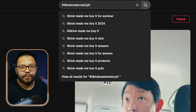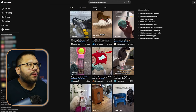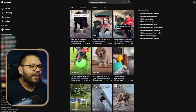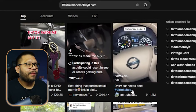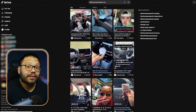Look up hashtag TikTok made me buy it, space, dogs - if you're going into the dog niche or the pet niche. Simply by adding that extra keyword, you get personalized recommendations specifically for dogs. Everything on here is going to be for pups. You can do the same thing and look up cars if you want to do an automotive dropshipping store. TikTok made me buy it, space, cars - now everything on here is specifically for cars.